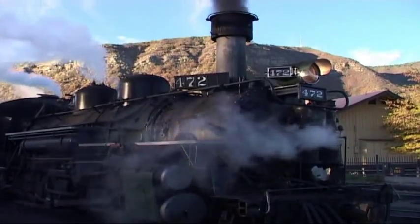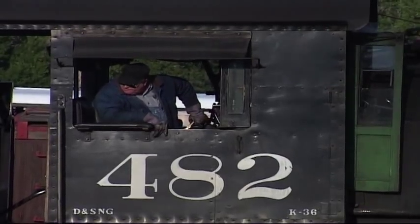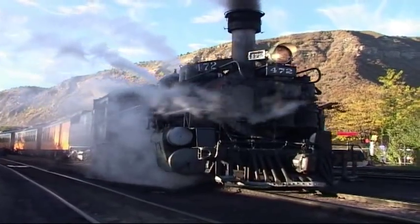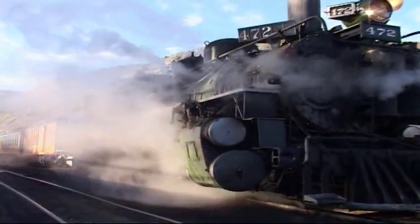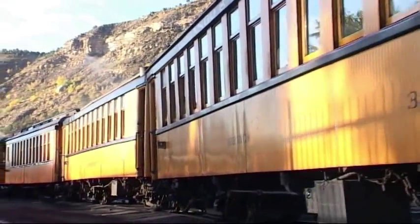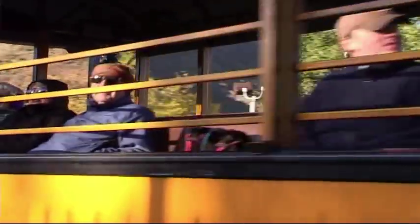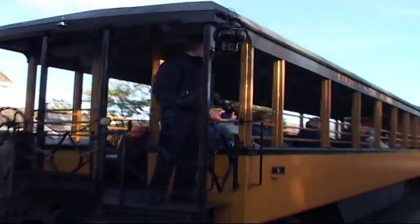Durango is famous for its narrow-gauge railroad to Silverton. It is a very popular and enjoyable journey that must be booked well in advance. The railroad runs through the mountains of the San Juan National Forest, climbing to 7,200 feet and following the Animas River. The line has been in continuous operation since 1882.